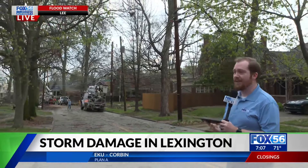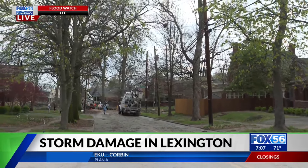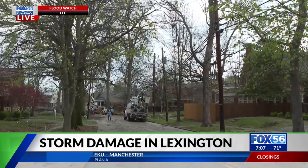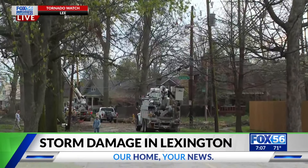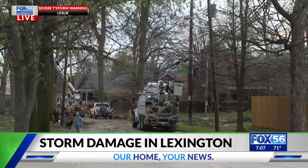Much further down the road you can see a lot of the work in progress happening now — the sound of drills and chainsaws as repair work gets underway. There's a lot of advice that officials want you to know as many people start picking up the pieces following this event.